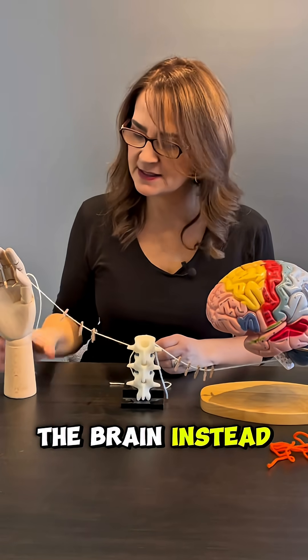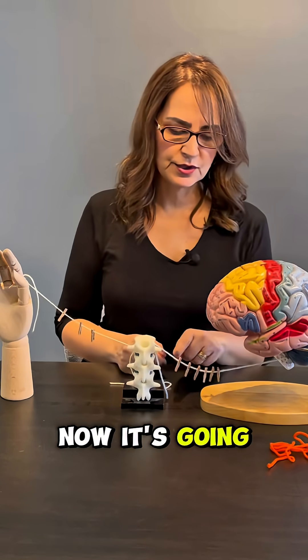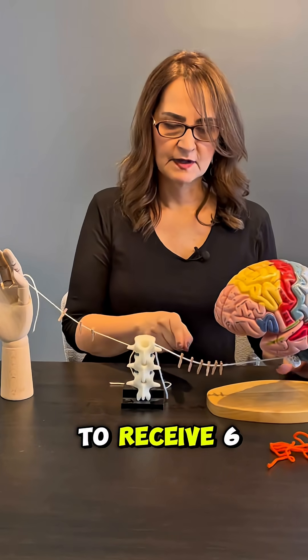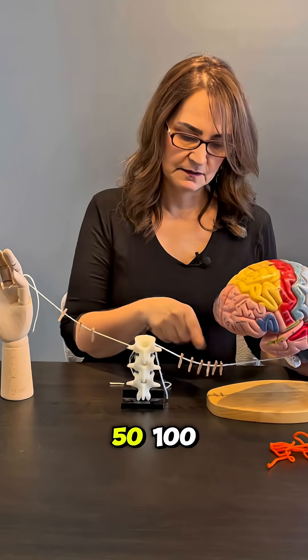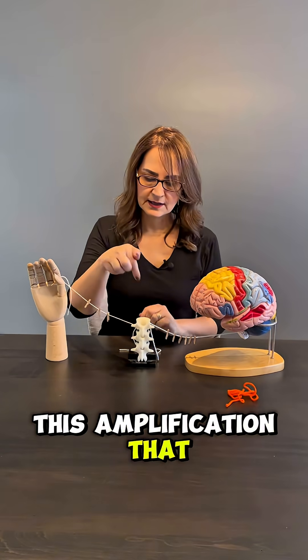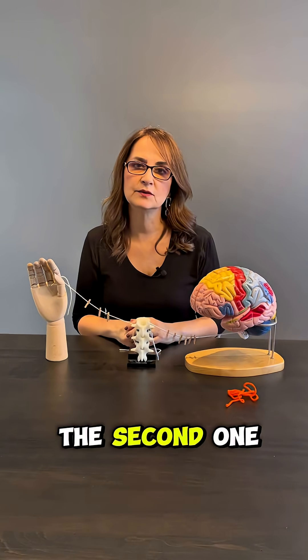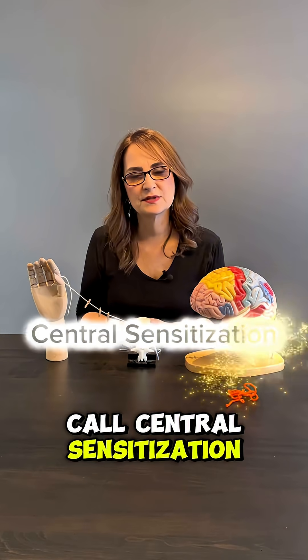So the brain, instead of receiving three messages — three electrical impulses — is now going to receive six, ten, fifty, a hundred. This amplification that happens in the spinal cord when the first neuron connects with the second one is what we call central sensitization.